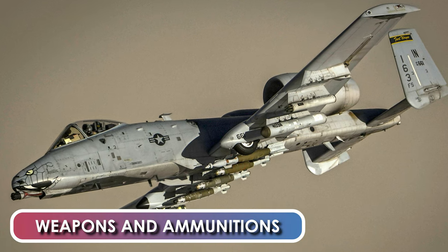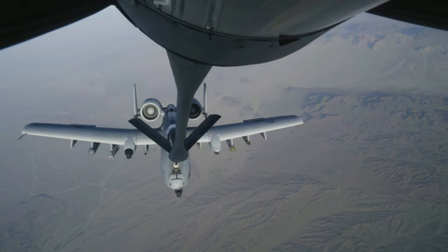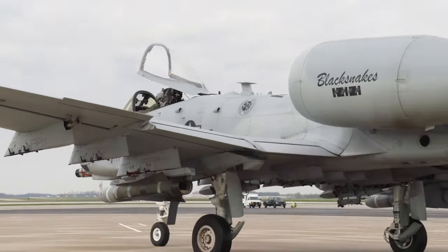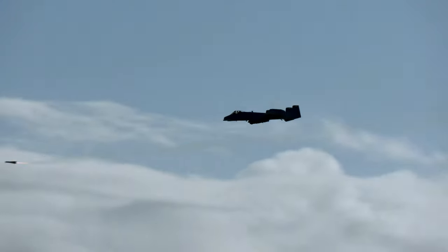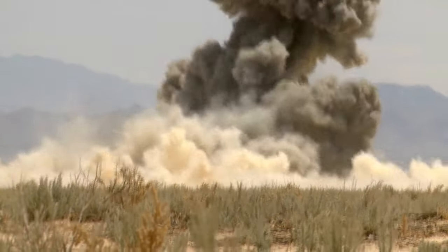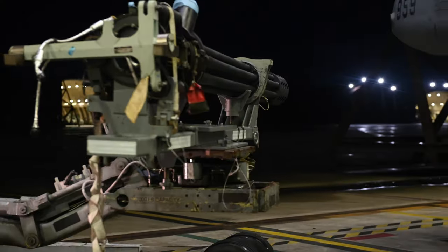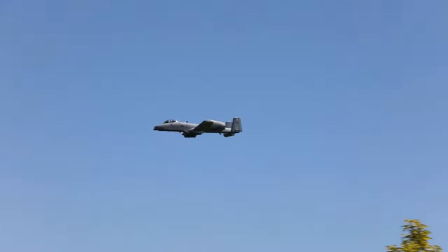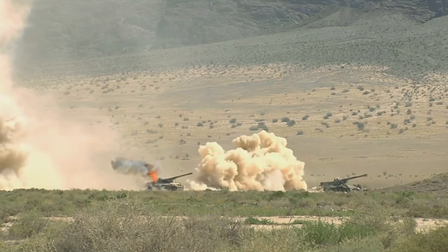Weapons and Armament. The A-10 aircraft has 11 store pylons providing an external load capacity of 7,260 kg. Three pylons are under the fuselage, and the loads can be configured to use either the centerline pylon or the two flanking fuselage pylons. For weapon guidance, the aircraft can be fitted with Pave Penny laser guidance in a pod installed on the starboard fuselage pylon. The A-10's primary built-in weapon is the 30x173mm GAU-8A Avenger Autocannon — one of the most powerful aircraft cannons ever flown — a hydraulically driven seven-barrel rotary cannon designed for the anti-tank role. Using the cannon, the A-10 can disable a main battle tank from a range of more than 6,500 meters.